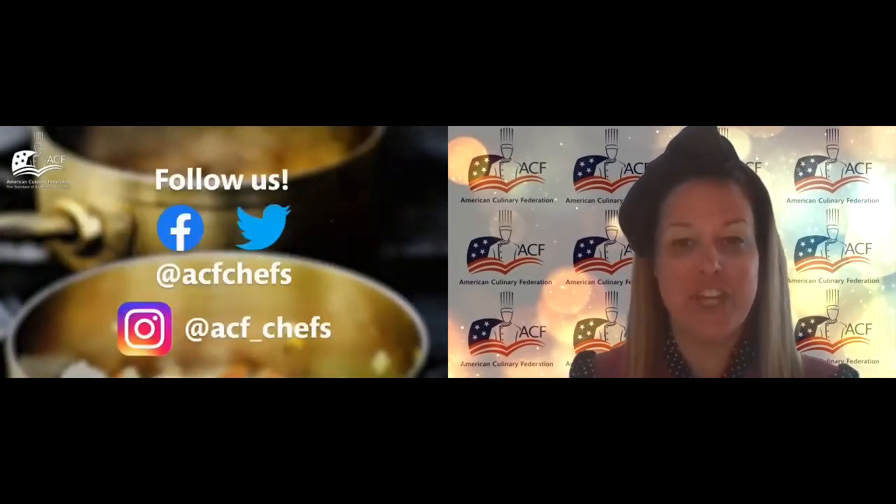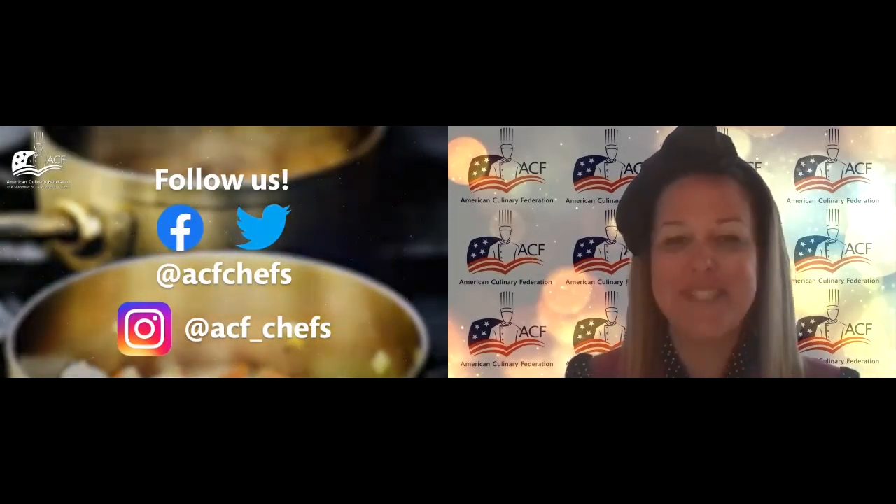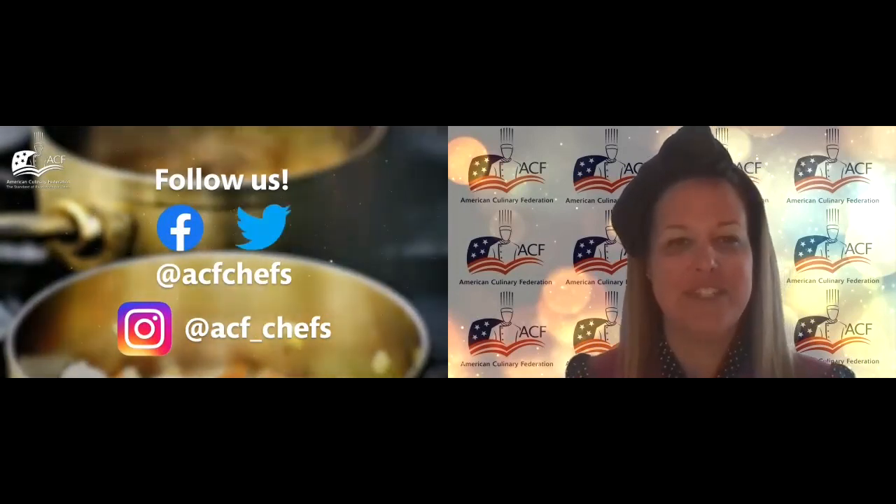Welcome to ACF Chefs Forum. We appreciate all of you tuning in today for this exciting webinar. Now, more than ever, and especially during this difficult time, it's important for culinarians to connect, to share, and to offer inspiration and mentorship, which is exactly why we're excited to have Modernist Cuisine here with more information just for you, the leaders of the food service industry.